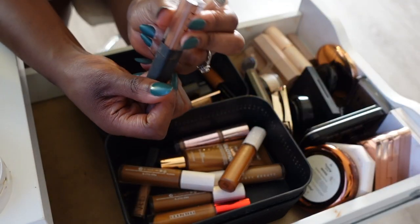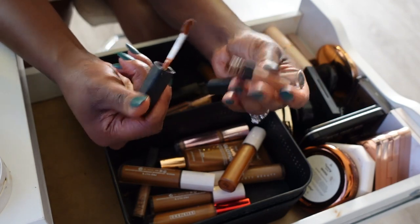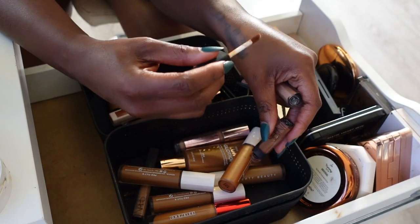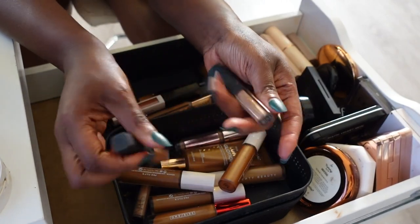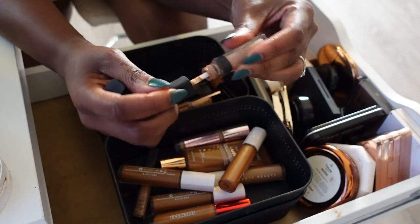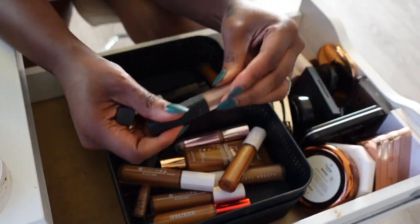More NARS Creamy Radiant concealers — the one in Hazelnut is finished so we'll let that go. The one in Chestnut still has some product left, so we'll keep this one.